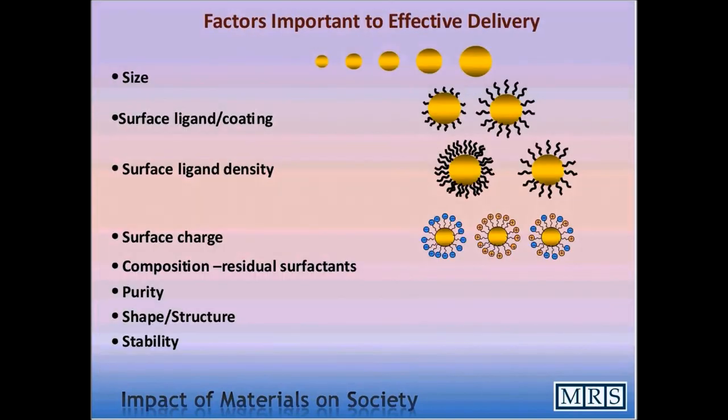A lot of work is being done in designing new materials and understanding how they interact with biological systems. The design of these materials for drug delivery must maximize effectiveness. The key factors are size — usually kept between 20 and 80 nanometers for effective delivery — as well as surface charge, and the density of various ligands and drug molecules attached to the surface of the particles for effective targeting and delivery.